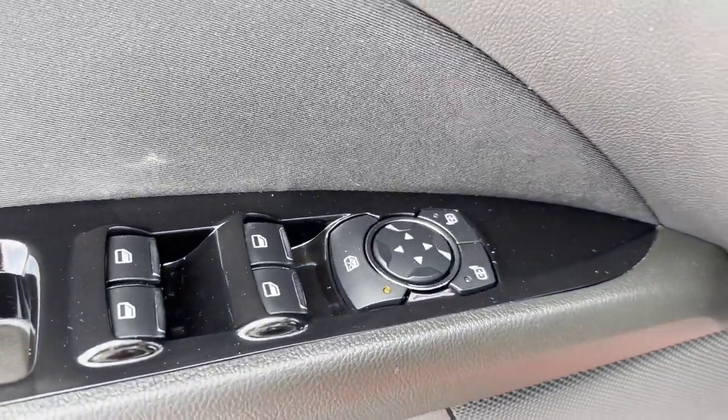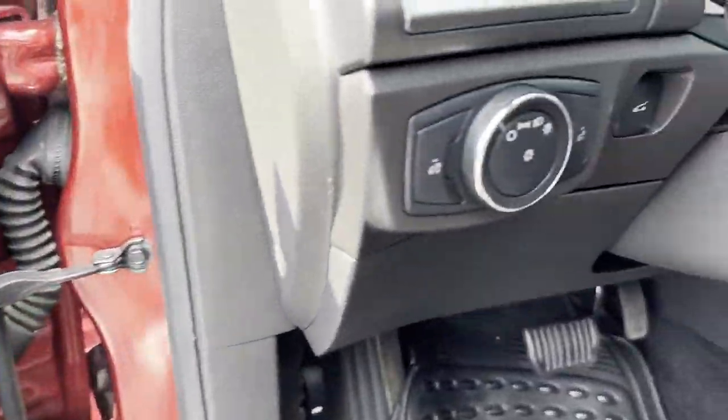Bluetooth, brake assist, power outlet, keyless entry, and front bucket seats.